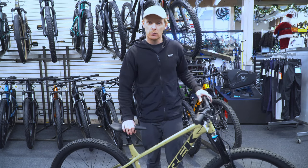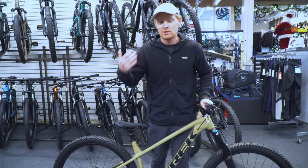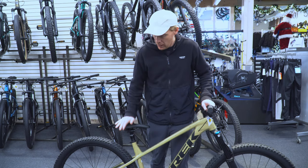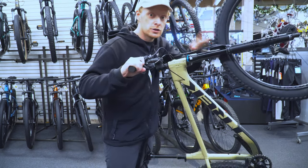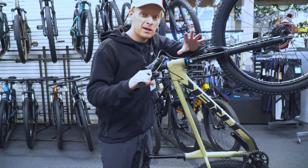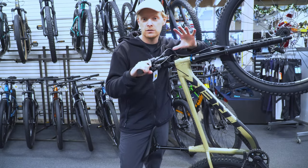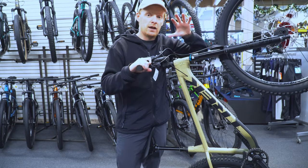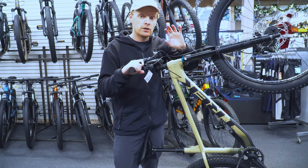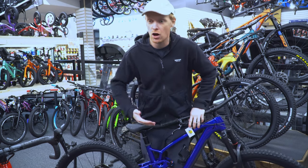Every single Roscoe model comes with a dropper post, which is a must-have honestly — it makes riding so much easier on any downhill, technical, or difficult section, and is definitely a lifesaver. Suspension has also been increased and geometry changed, so as you go up in bike level you get better performance suspension that handles harder hits, turns better, and won't flex as much. The geometry is tweaked so it's gonna go downhill in a better, easier direction.